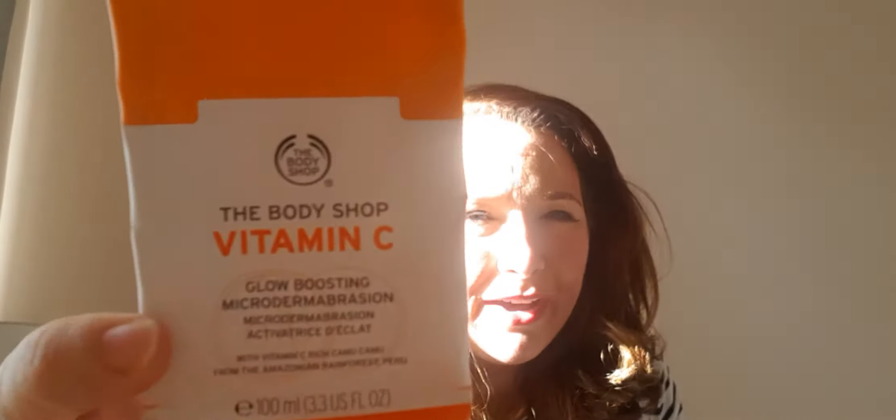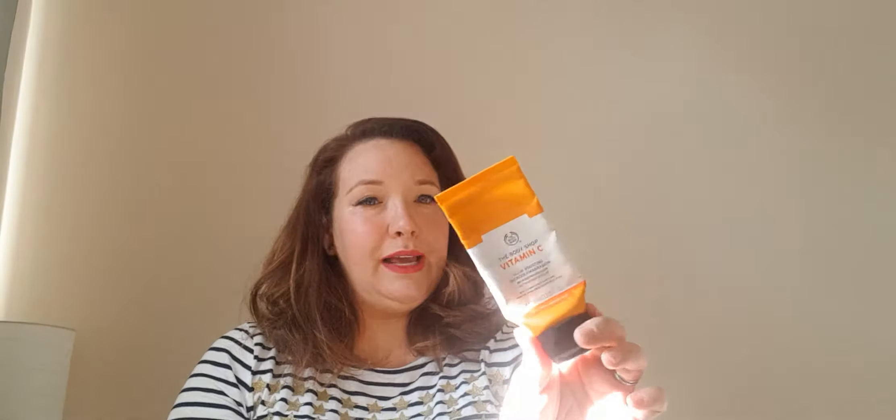Another Body Shop product — this is the Vitamin C Microdermabrasion. I love this whole range. This was my first time buying this Vitamin C range from the Body Shop — in fact my first time buying skincare from them — and I love it. This little tube costs £18, so it's not cheap, but I definitely love the range. I also have the peeling mask, which is fantastic. Any vitamin C product gives you a real glow, but I particularly like this Body Shop one.